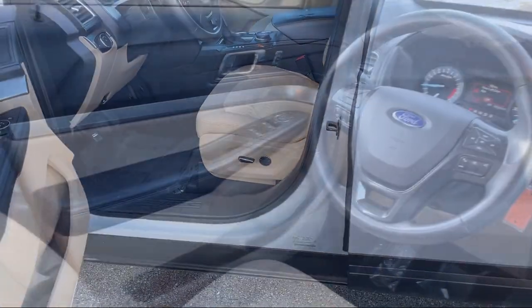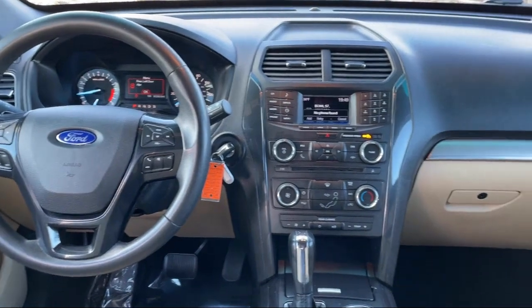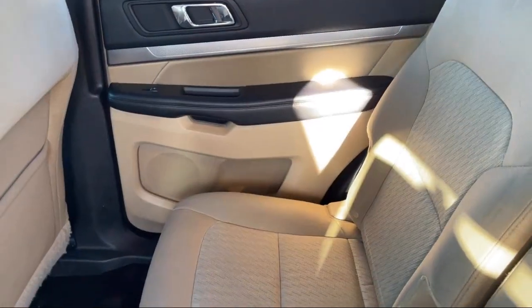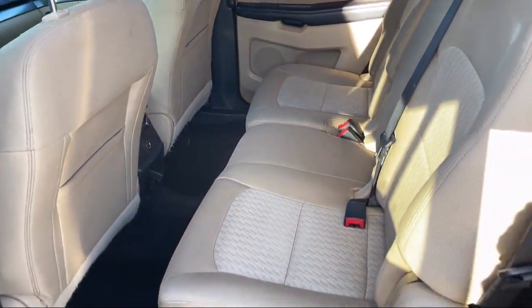Every Fitzway used vehicle we sell gets the Fitzway Checkout — a comprehensive inspection by our highly skilled technicians. And we'll provide you a copy of the inspection report and a Carfax Vehicle History Report, so you'll know as much about the vehicle as we do.